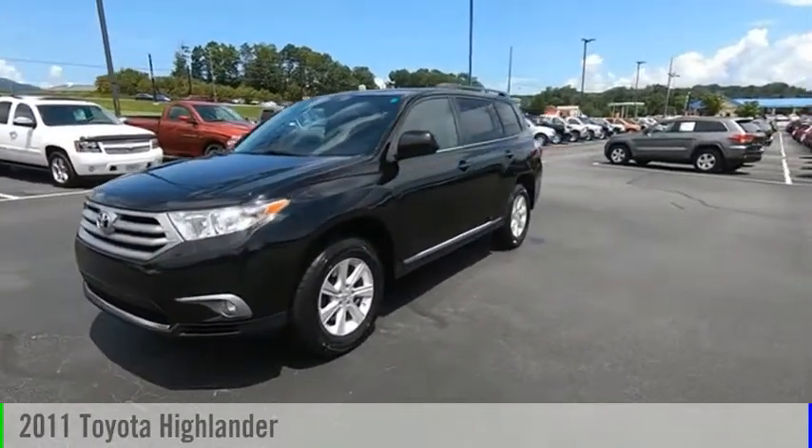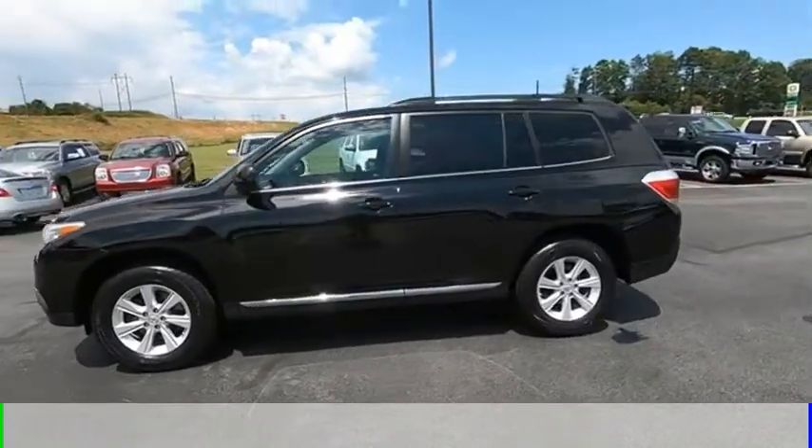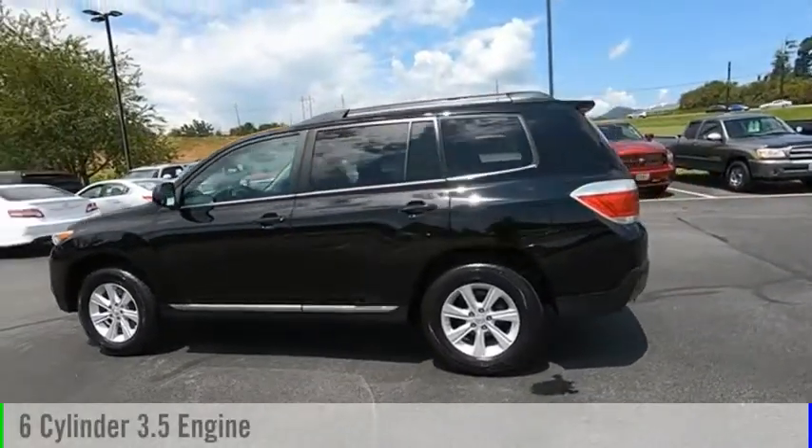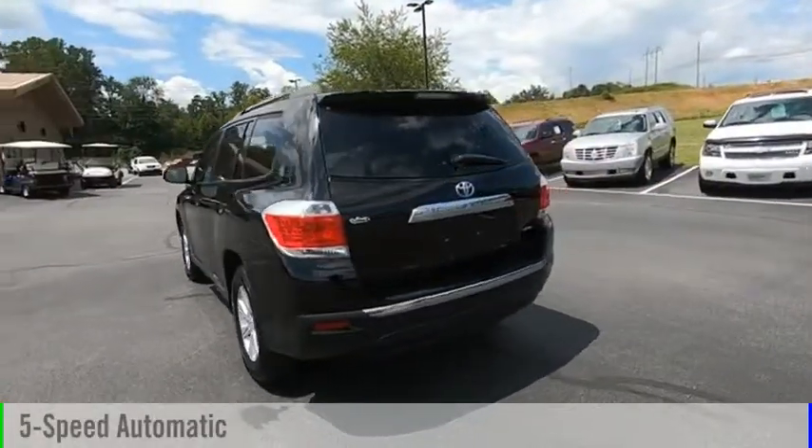Looking for the right vehicle? Check out the 2011 Highlander. This vehicle is powered by an all-wheel drive, six-cylinder, 3.5-liter engine, and comes with a five-speed automatic transmission.